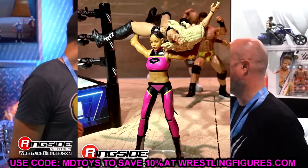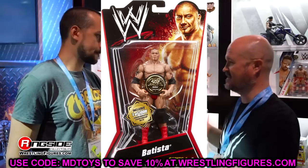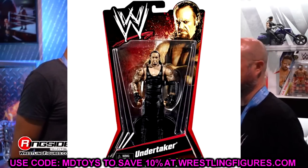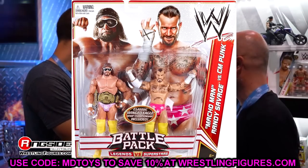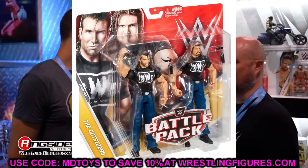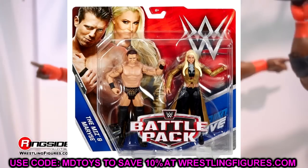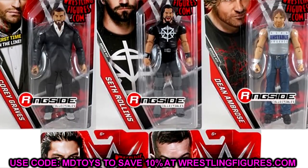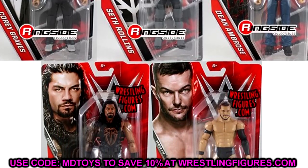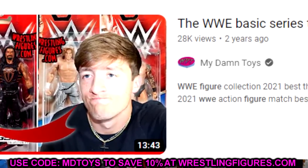You guys know that for a long time we used to pick on basics here on the channel. Back in the day, basics used to mean something. Series one through about series 76, basics were okay. Even the battle packs and different stuff, they used to have the arm articulation and the boot rotation. Everybody enjoyed basics — they were a nice little addition to your collection. You didn't want all the full details of an articulated figure. You could easily buy the basic, use it as a statue, pair it with some accessories, and it would work great for a little display piece. Then here came basic series 77, which changed the landscape of WWE action figures.